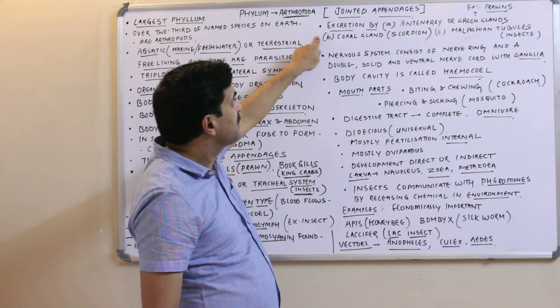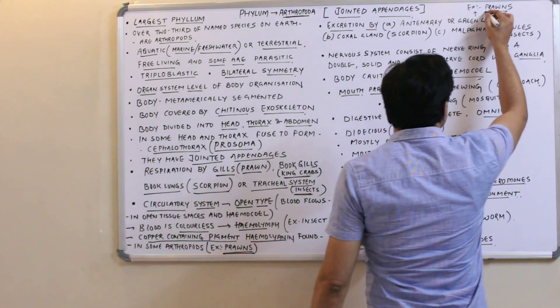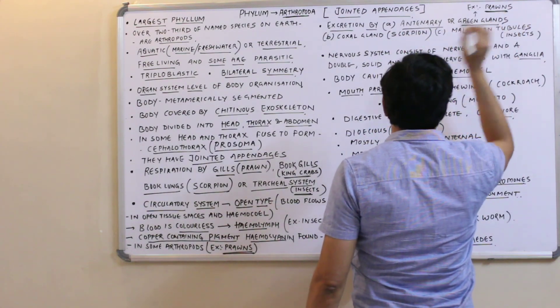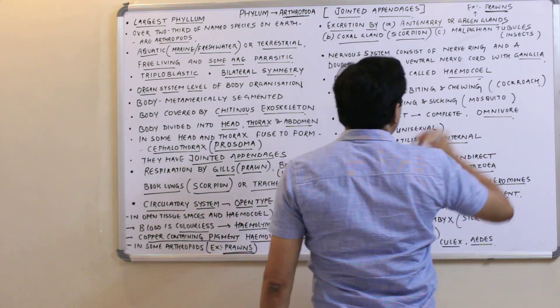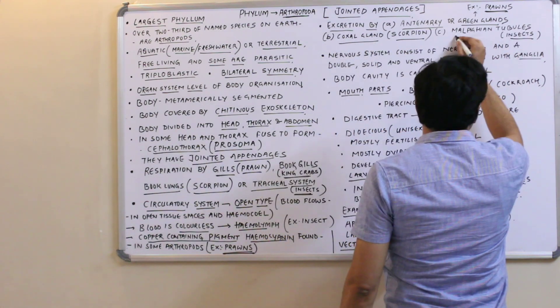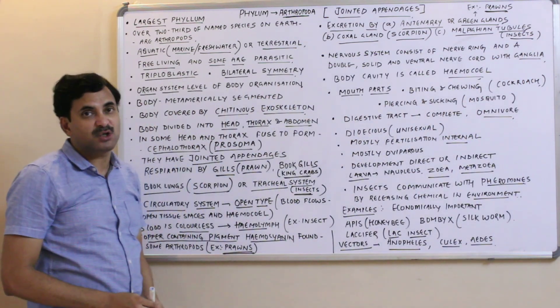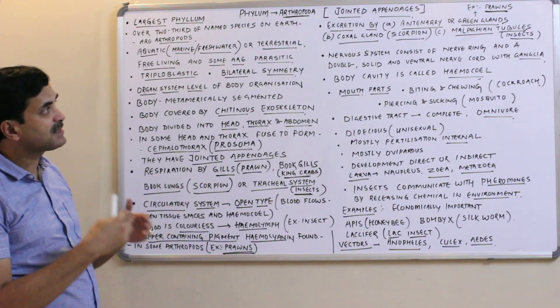Excretion in arthropods varies by group. In prawns, excretion occurs with the help of antennary (green) glands. In scorpions, excretion occurs through coxal glands. In most insects, excretion occurs through Malpighian tubules.